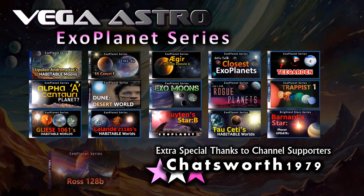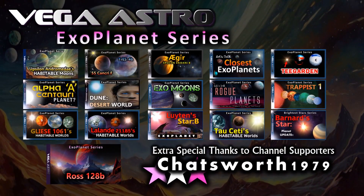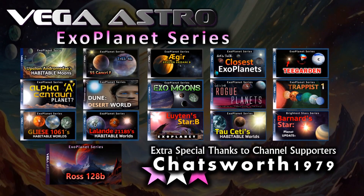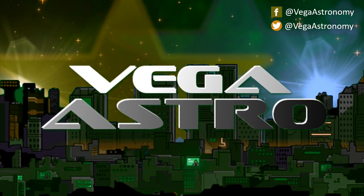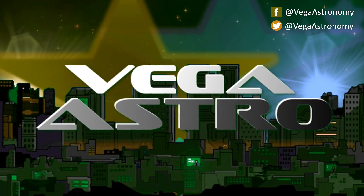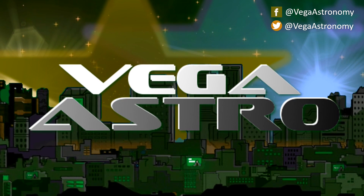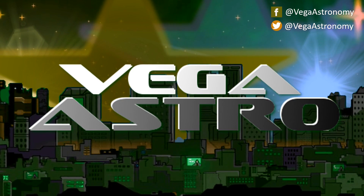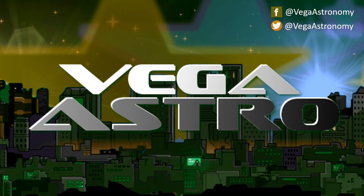Thanks for watching and consider subscribing if you haven't already. If you'd like to support the channel further you could consider joining the channel, becoming a member, or alternatively buy me a coffee — I'll link this in the description. Thanks to those of you who have already done so, and if you have any videos or subjects that you'd like to see brought to life, don't forget to let me know in the comments below — it could be your idea that shows up next week. Take really good care of yourselves and look after your friends and family well. I'll see you on the next one.